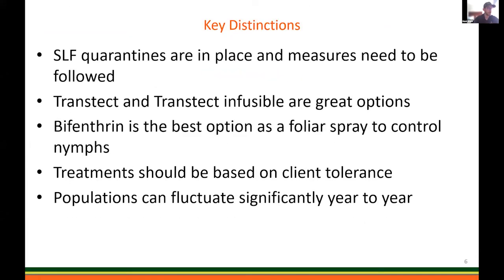Quarantines are in place and measures need to be followed. We have great options such as Transtect and Transtect Infusible, which we'll cover in a bit, as well as foliar options with bifenthrin to control nymphs. Treatments should be based on client tolerance. Populations are fluctuating significantly from year to year, so just because you didn't have a high population last year doesn't mean you're off the hook this year. They can show up very fast — as Paul showed in that one graph, August 3rd, boom, they were just there like that.